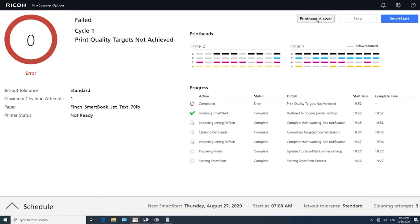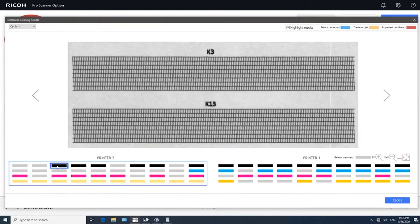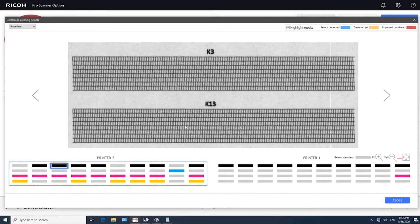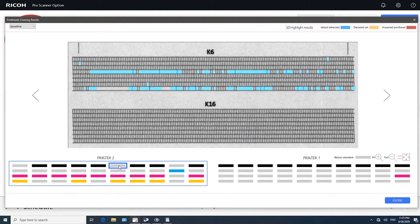The printer runs a chart, scans that chart, and determines if any heads need attention, and cleans those heads to maximize the best print quality for the start of shift. So that means when the operator walks to the press, they're enabling it to go right into production.